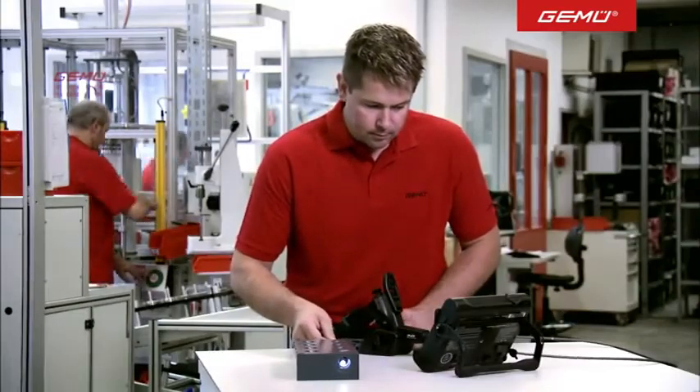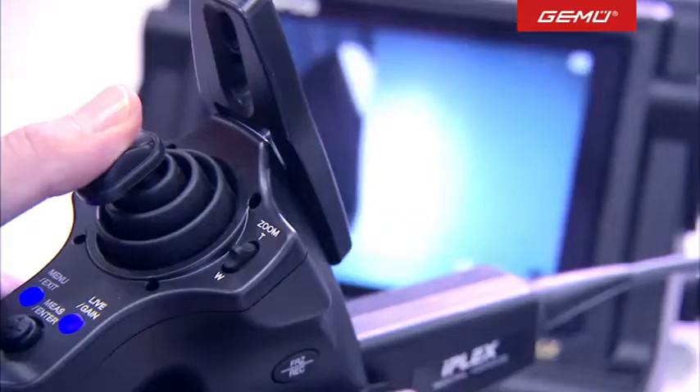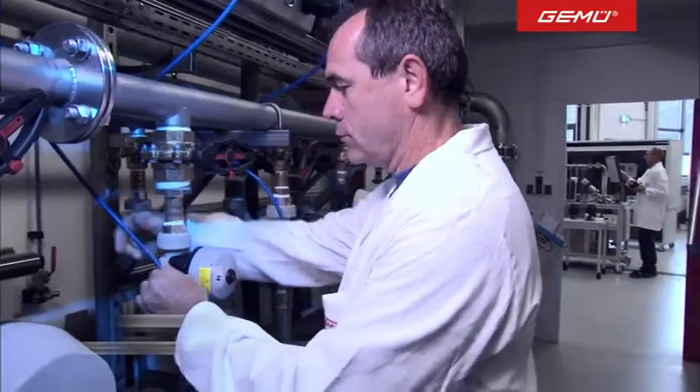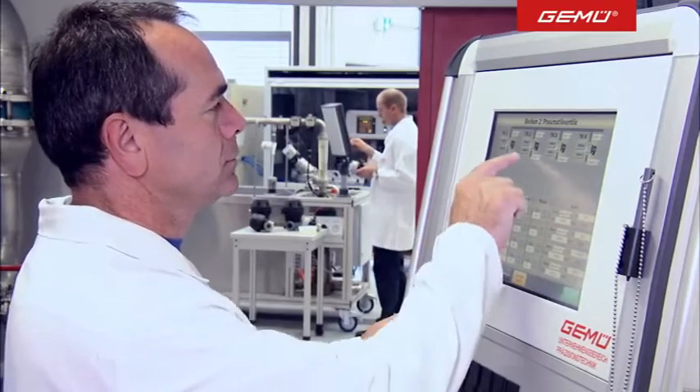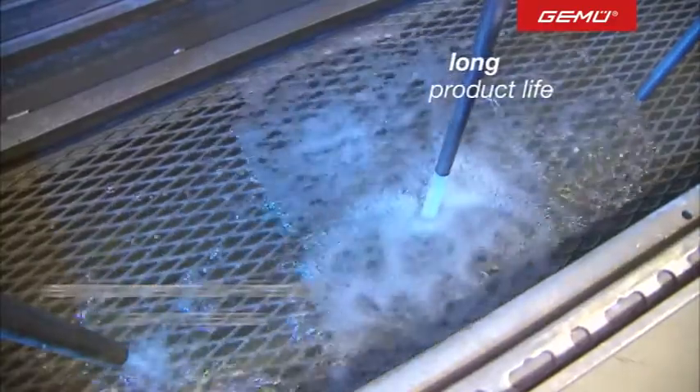Not only do our customers benefit from our efficient and flexible plastic valve blocks — the environment does too. GMU products stand for optimal use of materials, lower energy consumption, environmentally friendly raw materials and an increased product life.